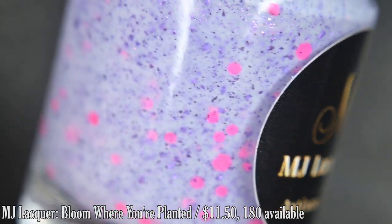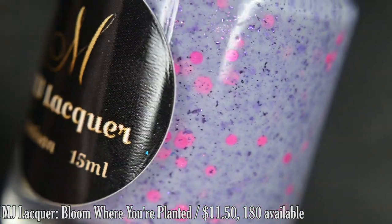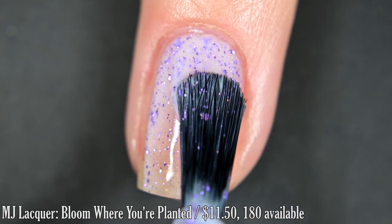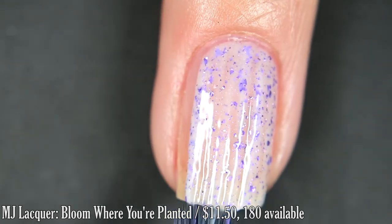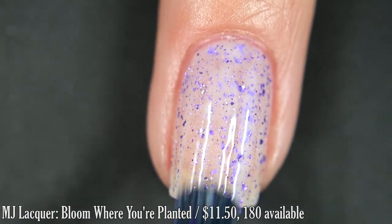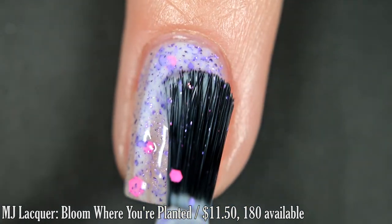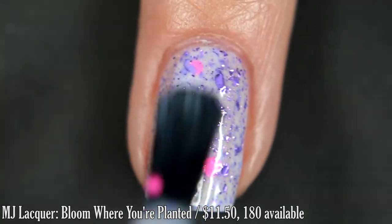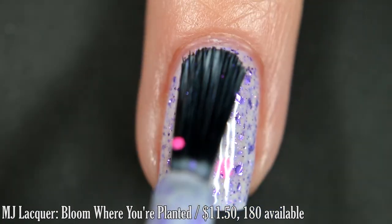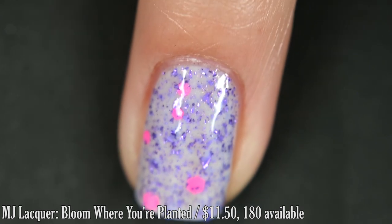Up next from MJ Lacquer, we have Bloom Where You're Planted, inspired by the flowers at Glacial National Parks. It's described as a white-based crelly with purple metallic flakes, a sprinkling of fairy dust, and neon pink glitter. Having so many of these purple flakes, I did think it was in a lightly tinted purple base. You can't avoid these larger pink glitters if you're not in love with them, but they are also easy to get out of the bottle. You'll want some top coat and removal is relatively easy — two coats.